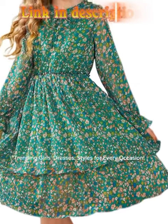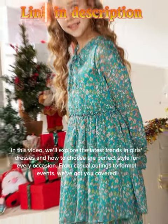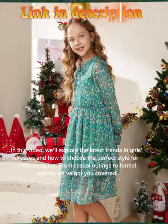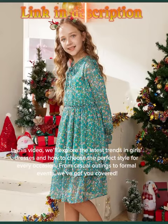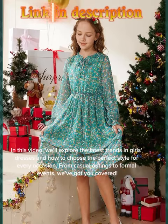Trending girls dresses, styles for every occasion. In this video, we'll explore the latest trends in girls dresses and how to choose the perfect style for every occasion. From casual outings to formal events, we've got you covered.